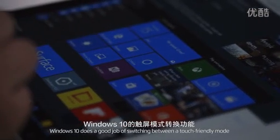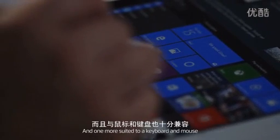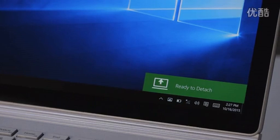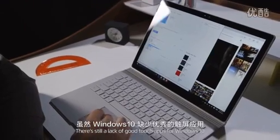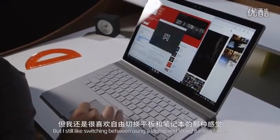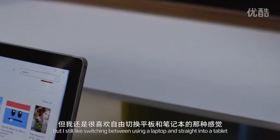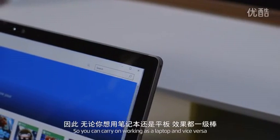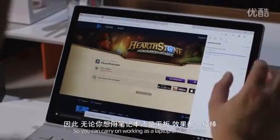Windows 10 does a good job of switching between a touch-friendly mode and one more suited to a keyboard and mouse, especially if you enable it to do so automatically. There's still a lack of good touch apps for Windows 10, but I still like switching between using it as a laptop and straight into a tablet. It's pretty seamless and apps snap back to their positions so you can carry on working.